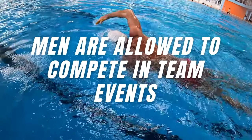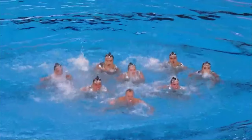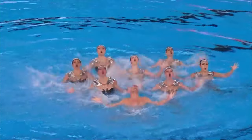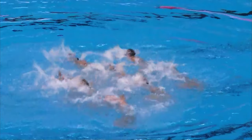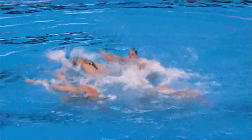A new addition from World Aquatics: now two male artistic swimmers are allowed to perform in the team routine. Breaking gender stereotypes, artistic swimming embraces inclusivity, allowing men to showcase their skills alongside their female counterparts in team competitions. For many men, like Bill May, it is a dream come true — he was fighting for such an inclusion for as long as I remember, so I'm so happy for them.